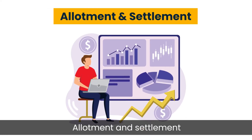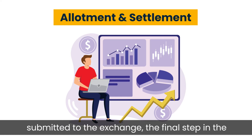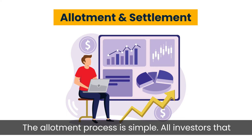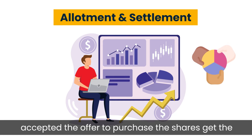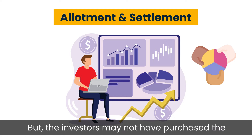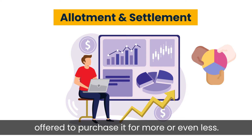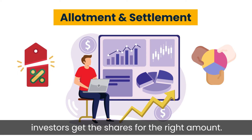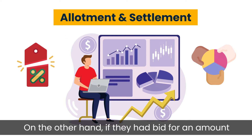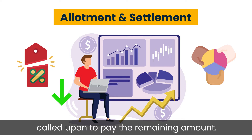Step 5: Allotment and Settlement. Once the bids are analyzed to arrive at the cut-off price and the details of the bidding process are submitted to the exchange, the final step is allotment and settlement. All investors that accepted the offer to purchase the shares get the shares. However, investors may not have bid at the cut-off price — they might have offered more or less. The settlement process ensures investors get shares for the right amount. If an investor bid higher than the cut-off price, they get the additional money back. If they bid less, they are called upon to pay the remaining amount.